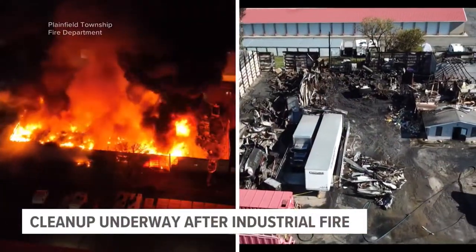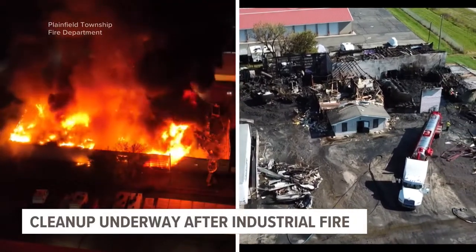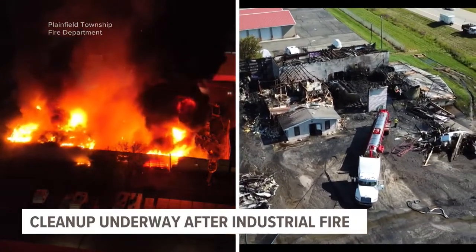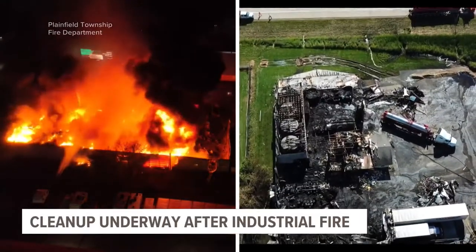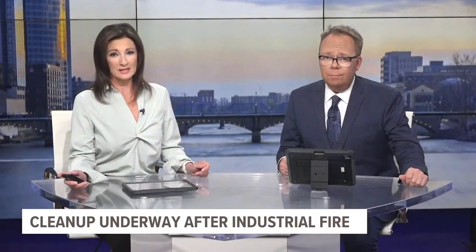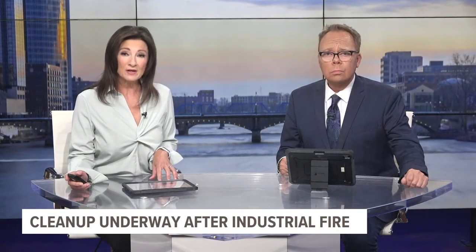New drone video tonight after a massive fire burned through an industrial facility in Comstock Park. A portion of U.S. 131 is down to one lane as cleanup continues, so drivers should expect delays there. And as our Charlie Tinker reports, because of what this facility does, fire investigators say the outcome could have been far worse.